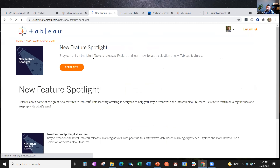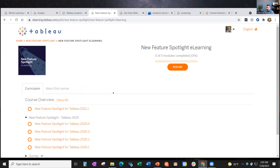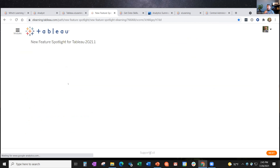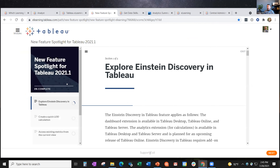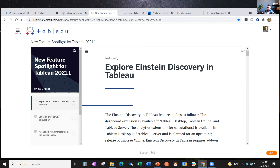There's also New Feature Spotlight, and I'll click on this one so you can get a sense. In many quarters when there's a large release, we show a curated list of new features in that Tableau release. So no matter where you are in your journey, if you just want to focus on what's new in a release without learning the whole product, you have the ability to do that with this course. In this featured release, there's Einstein Discovery, the quick LOD calculation, and Ask Data.